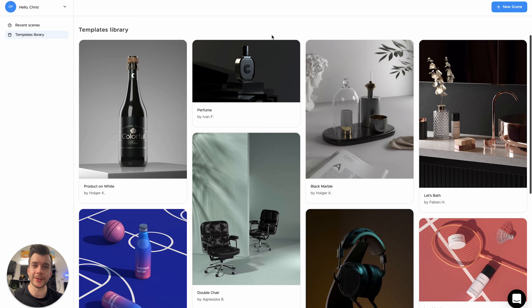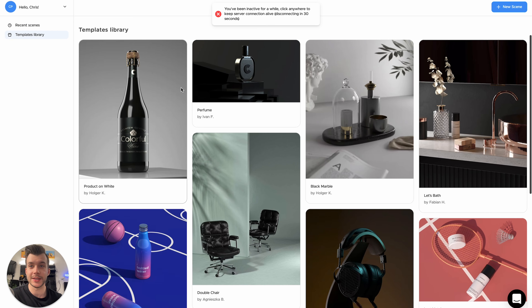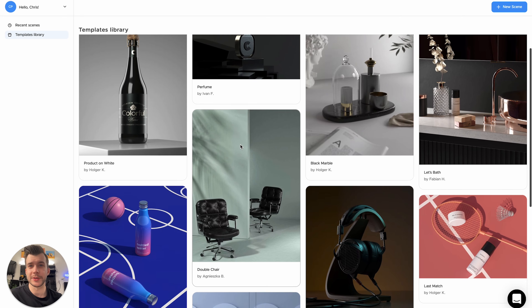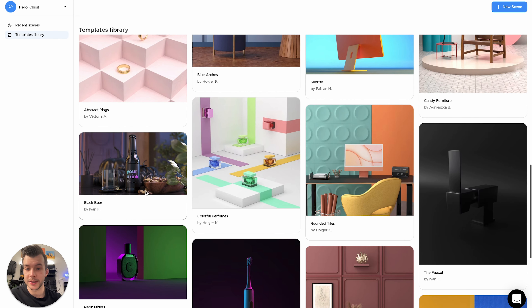You'll notice that I'm running this in Chrome. You don't need to download anything because all the computing is done in the cloud, so you don't need an expensive specced-out computer. When you log in, you'll see all your past projects. On the right, there's an option to create a new scene from scratch. On the left, we can go to their template library with pre-built scenes. There are some really cool scenes here — shapes, real food, beer, plates, and cool lighting setups with harsh shadows. The way light appears in these will be the most important part, because photography is all about lighting.